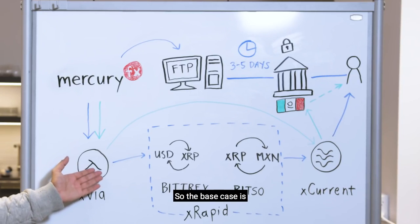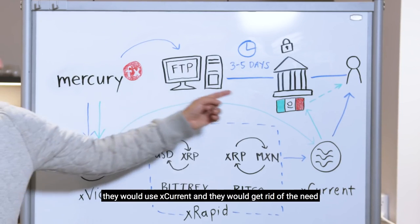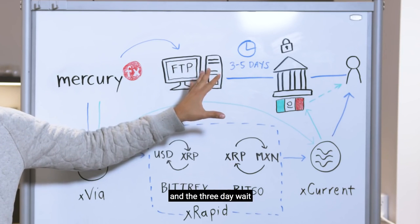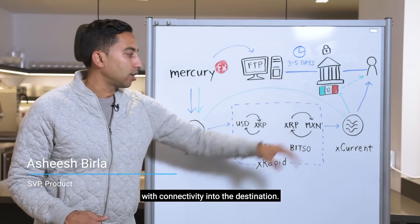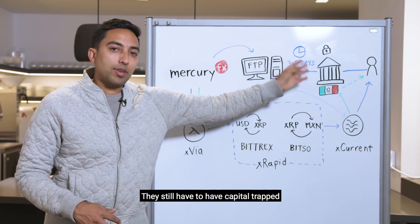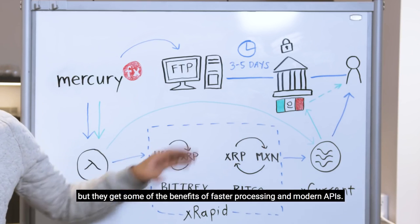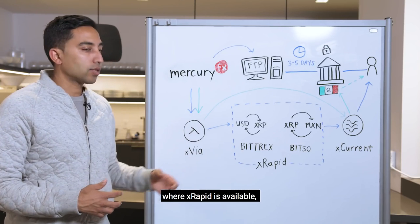The base case is without xRapid: they would use xCurrent and get rid of the need for the FTP server and the three-day wait to process the files. They would use a modern API and connectivity into the destination. They still have to have capital trapped in Mexico via pesos in a Nostro account, but they get some of the benefits of faster processing and modern APIs.